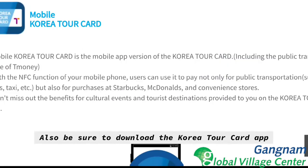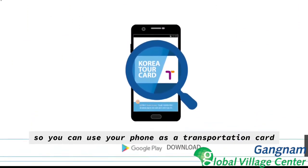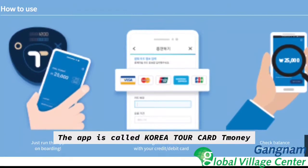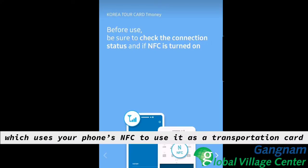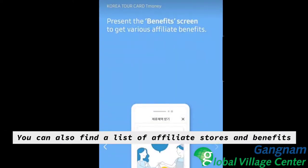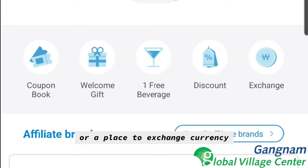Also be sure to download the Korea Tour Card app so that you can use your phone as a transportation card and as your benefits card. The app is called Korea Tour Card T-money, which uses your phone's NFC to use it as a transportation card. You can also find a list of affiliate stores and benefits such as a coupon book, welcome gift, free beverage, discount, or a place to exchange currency.